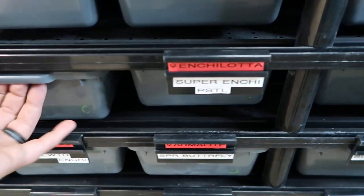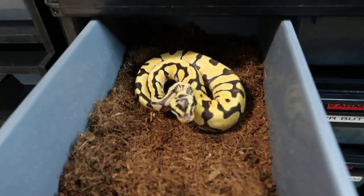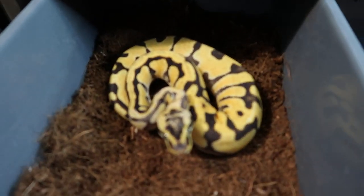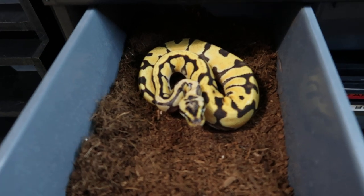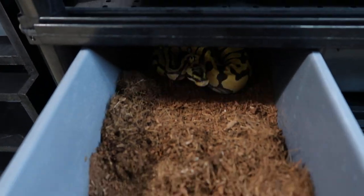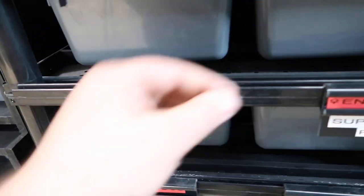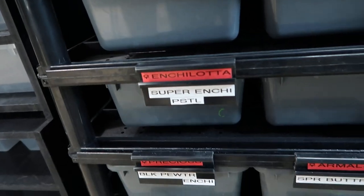To the left of Peepers we have Enchi Lada, and she is a Super Enchi Pastel. She is super yellow, super pretty — love the pattern. She was purchased on a Black Friday sale from BHB Reptiles. If you're watching this, chances are you already know who they are, so I'm not going to waste your time with that.